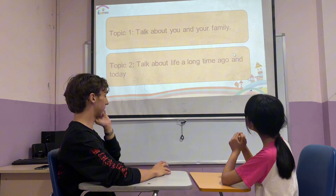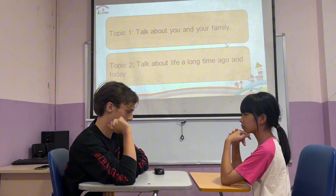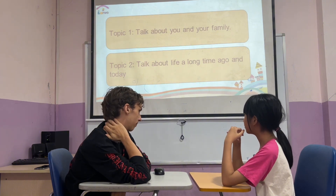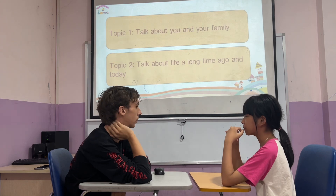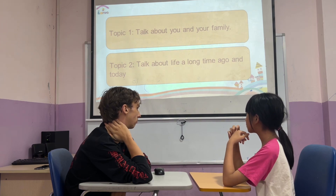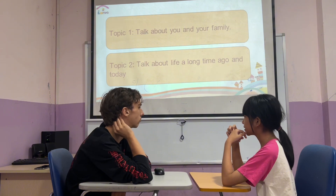So topic one. Tell me about your family. So you have a little brother, right? How old is your little brother? He is six years old. What school does he go to? He goes to Tainville Primary School.